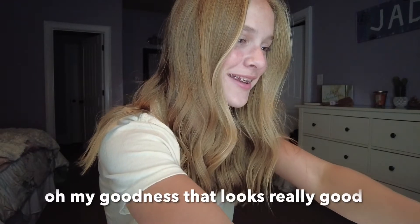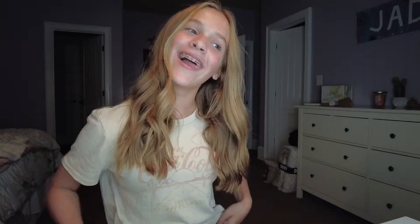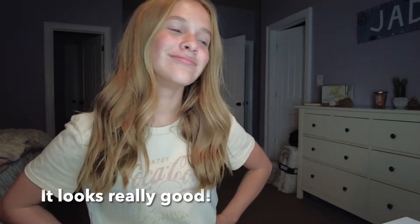Are you good with being on my YouTube video? Yes, okay. Oh yes, it looks so good! Thank you! Oh my goodness, that looks really good! Thank you — yes, that looks so good, I like it, I actually like it! That was her reaction — she had one of the best reactions. She was so sweet. All my other friends were super nice too. Hope you guys enjoyed that!